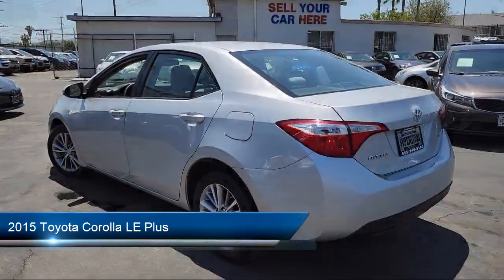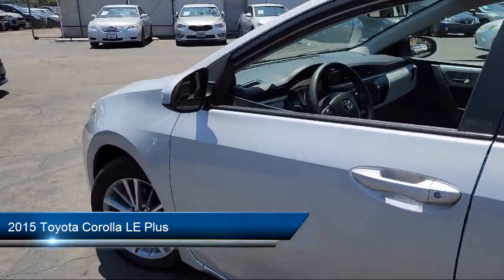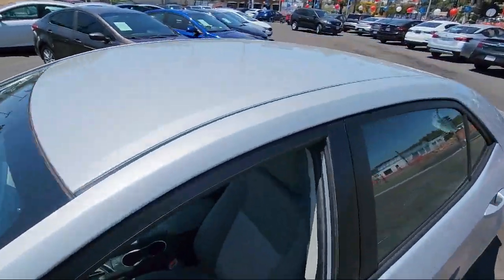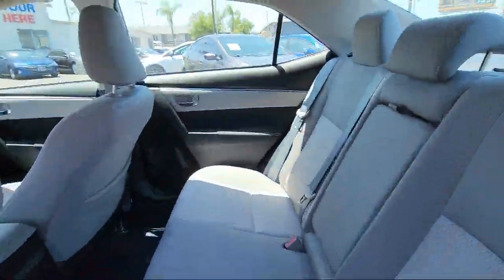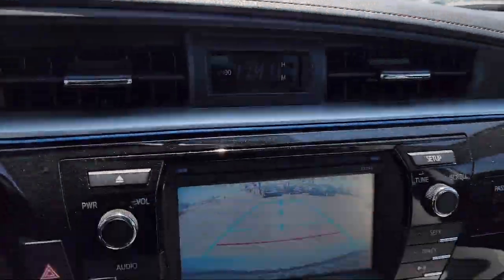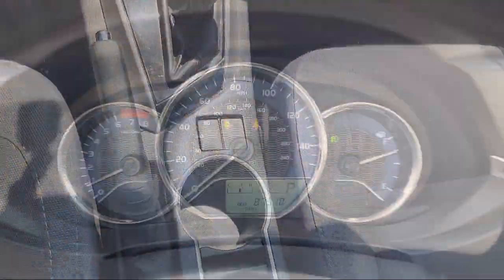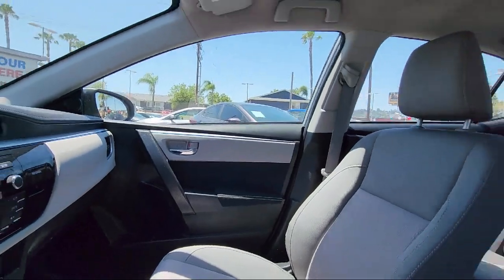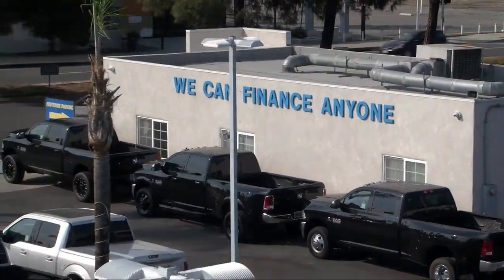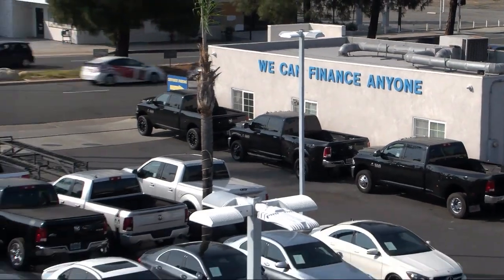It comes equipped with an In-Dash Rear View Monitor, Safety Brake Pedal System, Audio Touchscreen Display, Electronic Brake Force Distribution, Steering Wheel Mounted Voice Control, Exterior Entry Lights Approach Lamps, USB Auxiliary Audio Input, Emergency Front Locking Retractors, Rear Side Curtain Airbags, Steering Wheel Mounted Audio Controls, and much more!